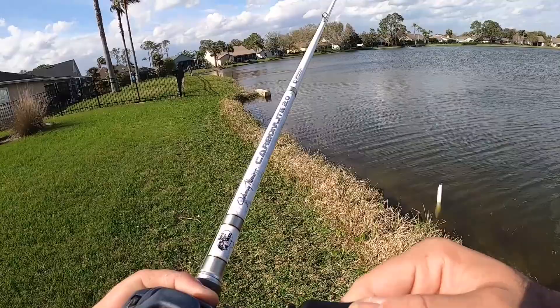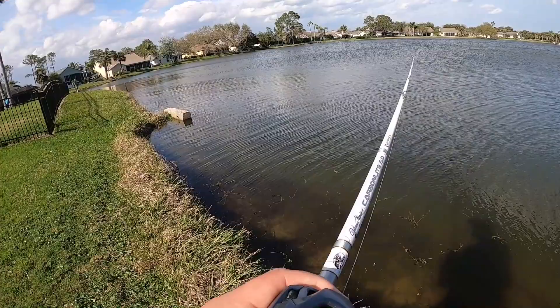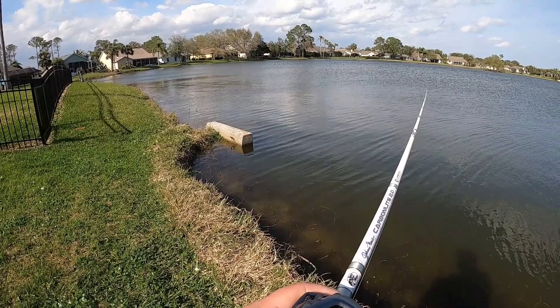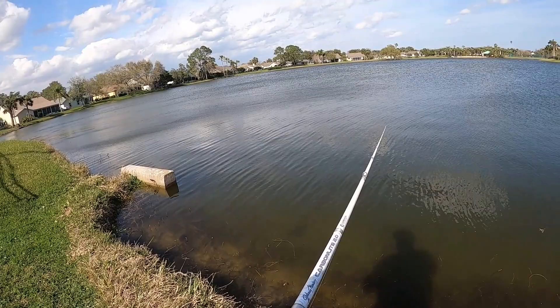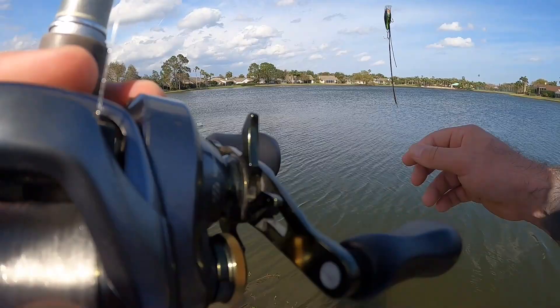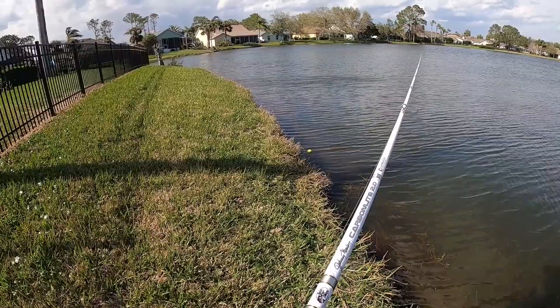Oh yeah, so much baitfish pushed up right here. I got hit! I got hit for sure, just got hit. Oh yeah, well I just saw a sheriff come in here so that's good — the phone thing, about to get kicked out of here, that would not be fun. At least let me try to catch fish first, that'd be dope.